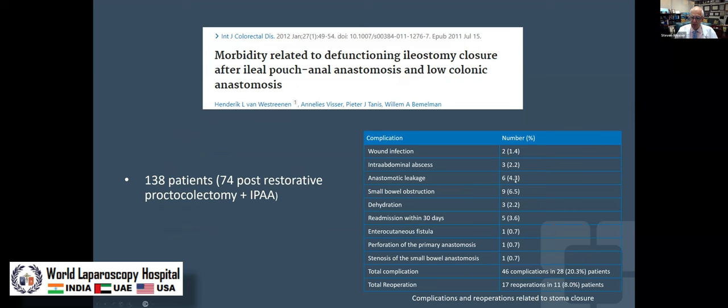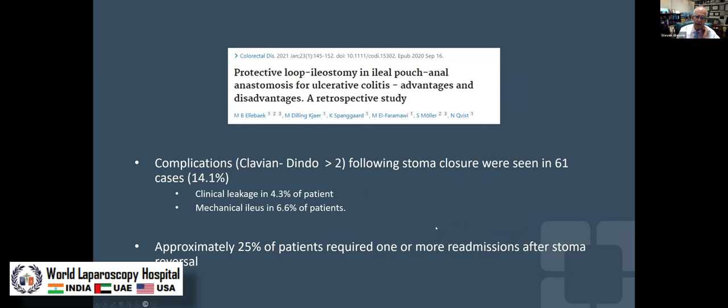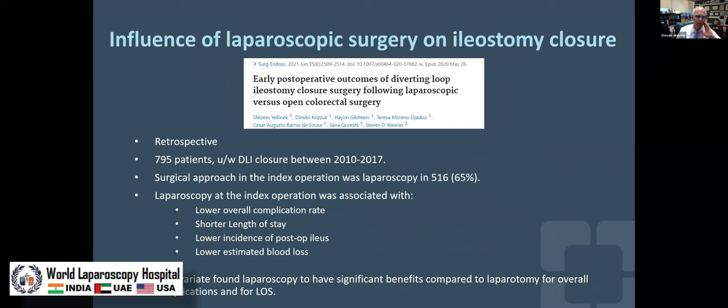A retrospective study found complication rates were similar, but leaks were higher in the group without an ileostomy. We also looked at the complications of loop ileostomy closure, which are not insignificant. Having a stoma as well as closing a stoma is potentially problematic. Total reoperations were around eight percent — not insignificant, but all better than a pelvic anastomotic leak. You may also need more readmissions after stoma reversal, in part because of hernias at the old stoma site.